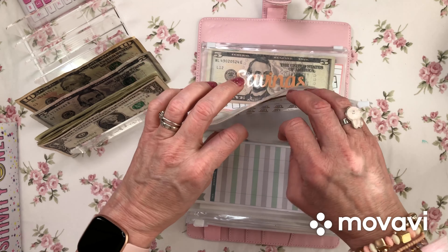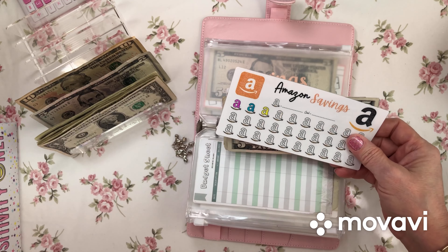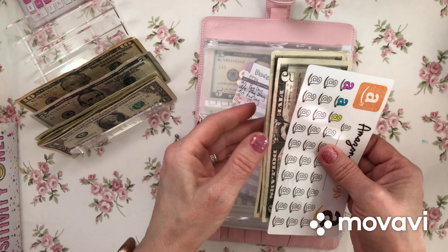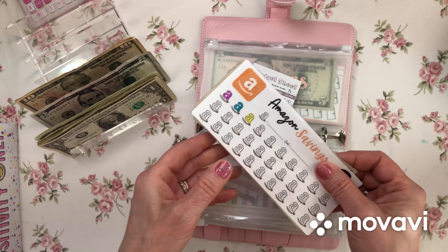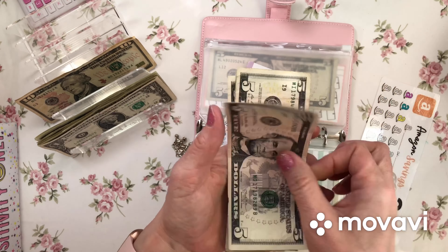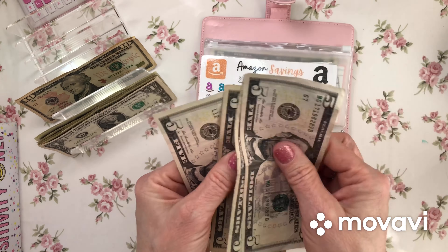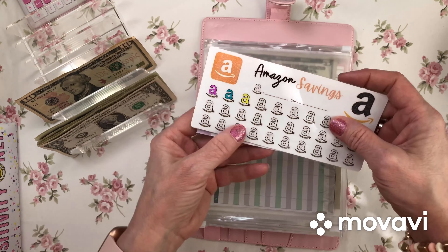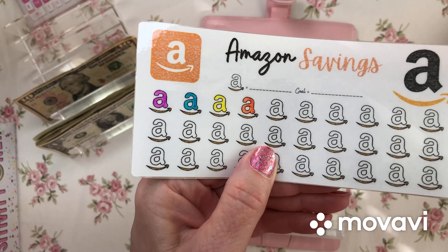Moving along — Amazon was pretty much emptied out too because I bought the bookshelf, the little acrylic shelf for my desk, stickers, and all this fun stuff. Time to restuff so I can find more things to buy — because we save to spend, right? Five dollars going into Amazon so now we have twenty dollars in there. Little A for Amazon — complete!